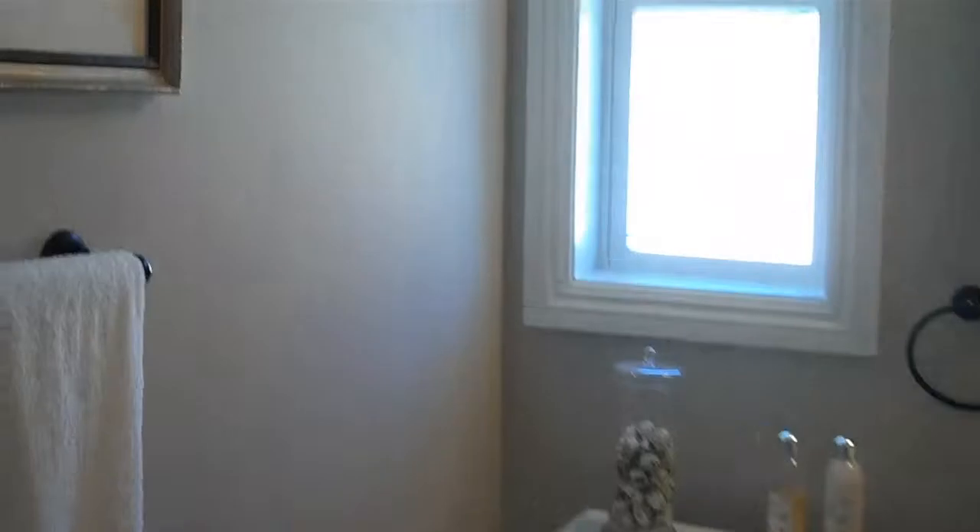This is the front bedroom. It's a nice-size bedroom — easily fit a double bed, queen bed. Bathroom — nice-size bathroom, all redone, spankin' clean new.